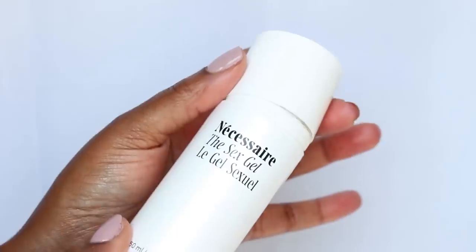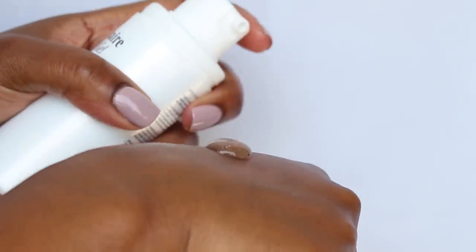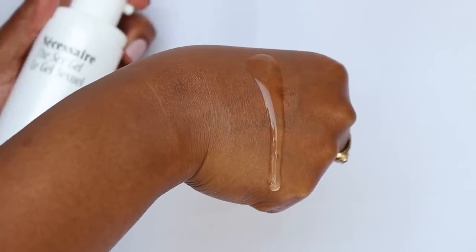I feel a little awkward about this one. Another Necessaire product I just had to highlight — they have a sex gel, like a personal lubricant, which I think is almost revolutionary. Personal care and sexual health is just a part of life. So to have a body care brand just be like, here's a body wash, here's a lotion, and here's a personal lubricant because these things are important for your life — I think it's kind of profound.